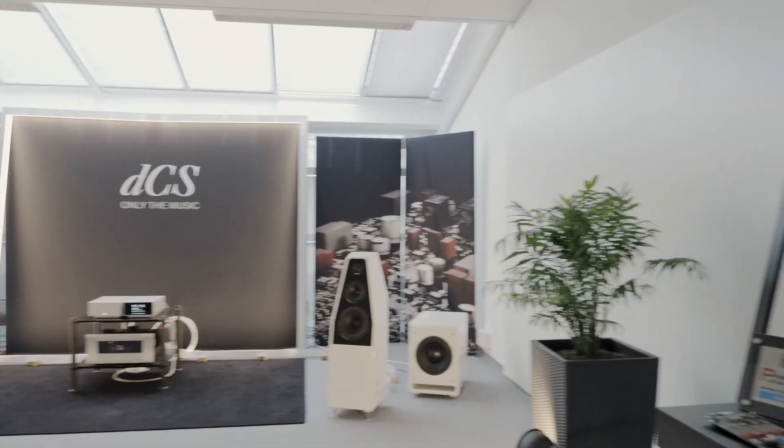The Lena Streaming Network DAC utilizes our famed technology known as the Ring DAC. The Ring DAC is very unique to dCS. We've been honing and refining this technology over three decades or more now.